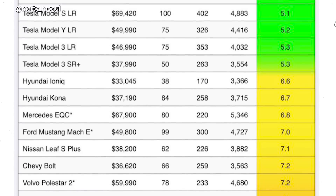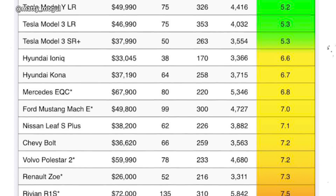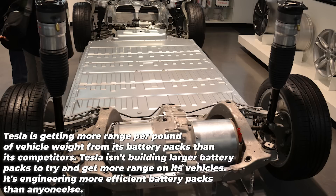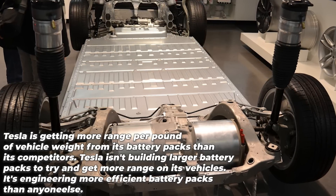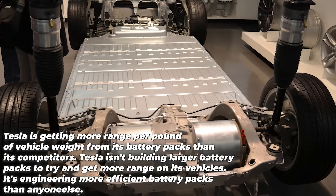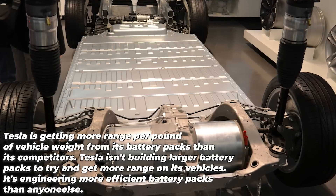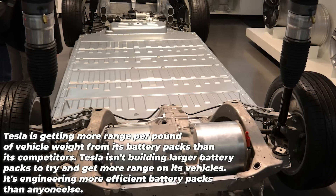The next nearest competitor is at 6.6. The least efficient Tesla vehicle is over 20 percent more efficient than the next nearest competitor — that's a big deal for Tesla and for the electric vehicle industry. Tesla is getting more range per pound of vehicle weight for its battery packs than its competition. Tesla isn't building large battery packs to try and get more range; it engineers more efficient battery packs than anyone else.